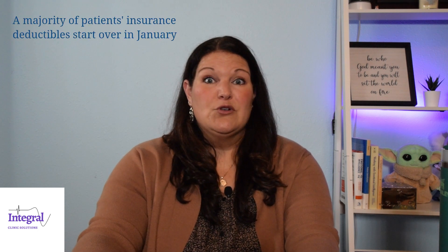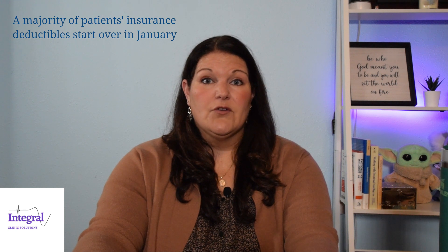Depending on your specialty and your volume of patients, maybe people hit their out-of-pocket maximum so you don't have to collect co-pays, or they've hit their deductibles and don't have a large patient balance. But the first part of the year, most patients have their deductibles start over, which means staying on top of patient collections is super important. Make sure staff are reminded to collect any balances — old or new — when patients check in, which is even more critical during deductible season.